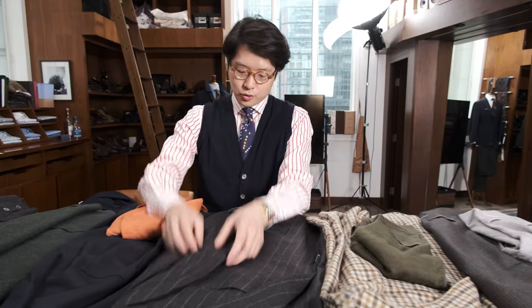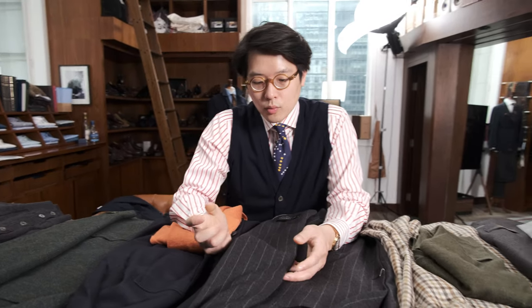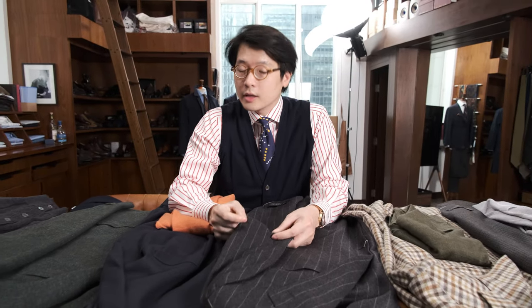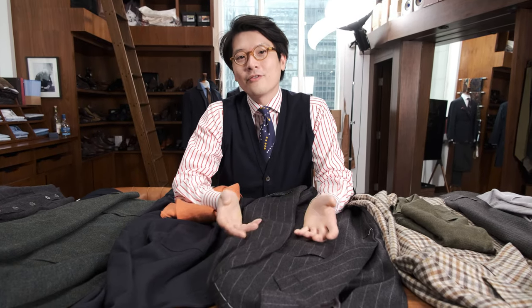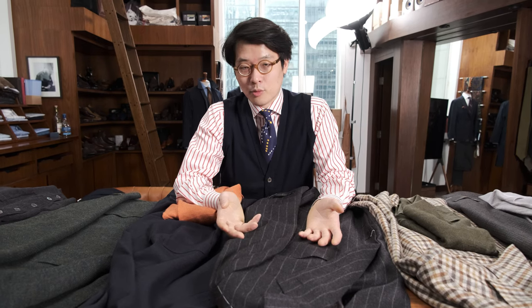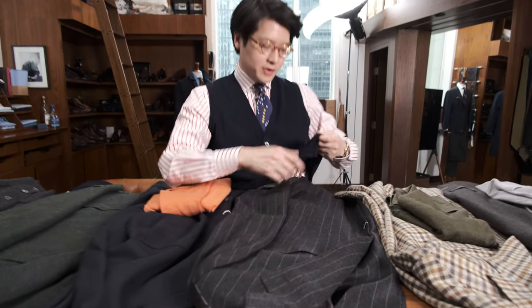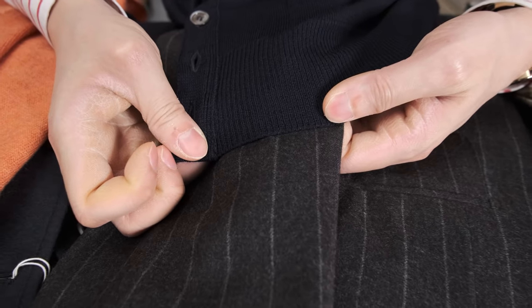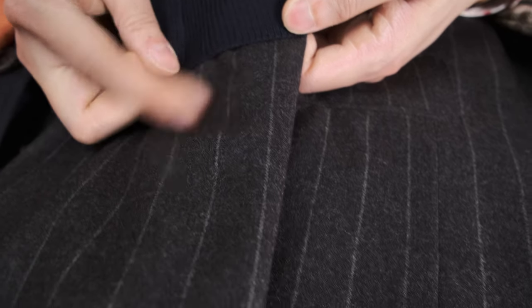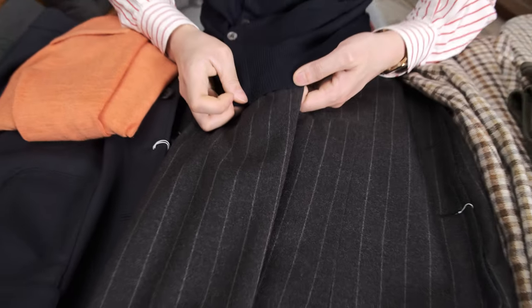Next we have this Dorme pinstripe. Pinstripes are not the easiest thing to wear, especially when they're in clear-cut worsted fabrics — they can be quite serious. In this case we did it in flannel, which is a little bit easier and more charming. What can make it even more fun and helps to dress it down is to use just navy. Navy provides enough color contrast — it's not gray on gray where it gets lost. Navy on this gray looks really, really good. I would highly recommend that.